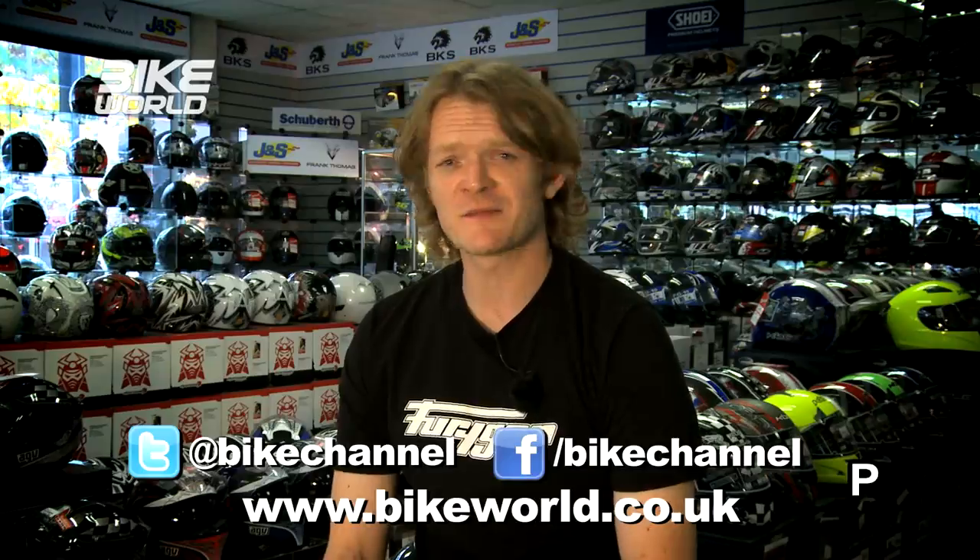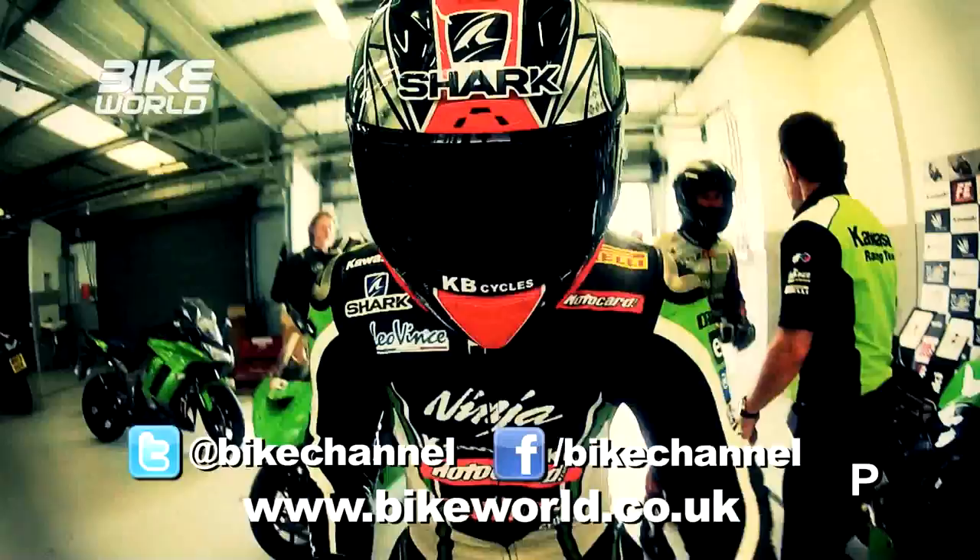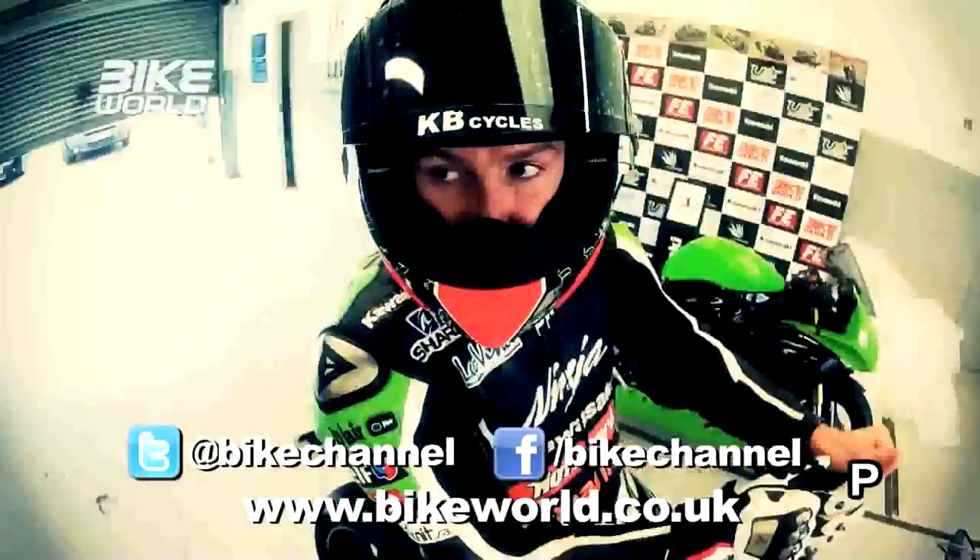So over the last couple of weeks here at Bike World we've been doing some of this, a bit of this, and quite a lot of that, but first.